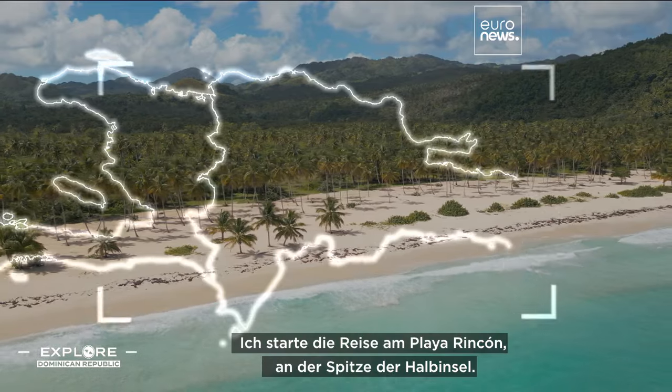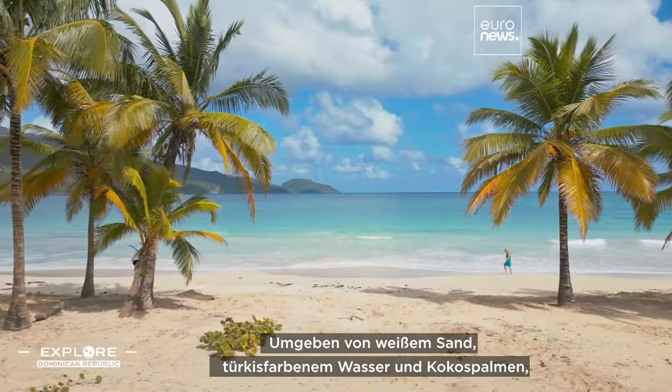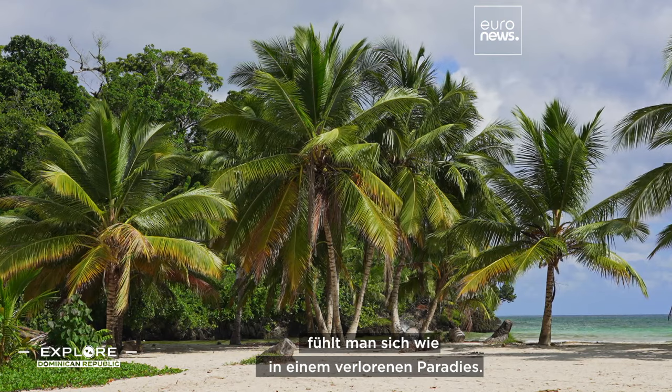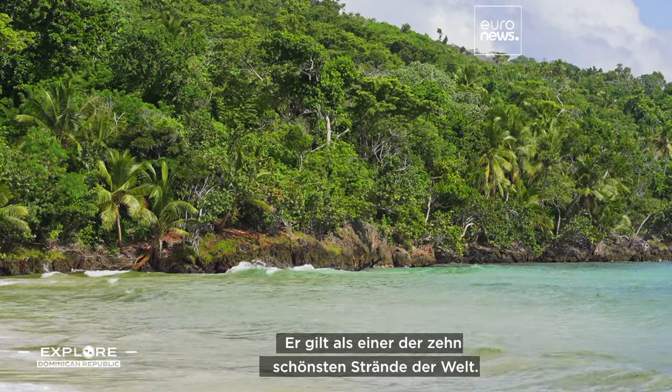I start my trip from Playa Rincón at the tip of the peninsula, surrounded by white sand, turquoise water and coconut trees. It feels like a lost paradise. It's ranked as one of the top and most beautiful beaches in the world.